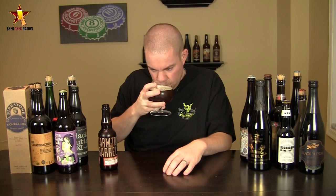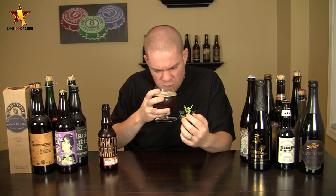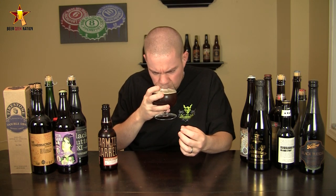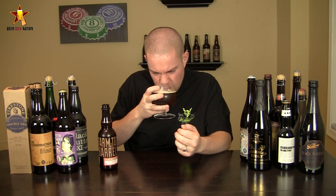The aroma on the Heirloom Pumpkin Barley Wine — oh, wow. Big phenolic alcohol notes. Cinnamon, nutmeg, ginger. Big caramel, toffee, a big kind of brandy fruity sweetness in there. A little bit of oakiness. Just an absolutely intense smelling beer. Huge stuff.